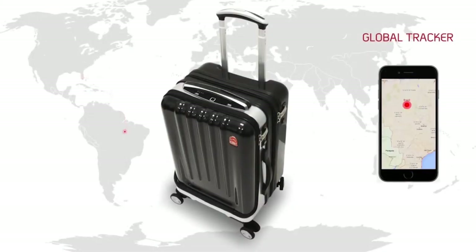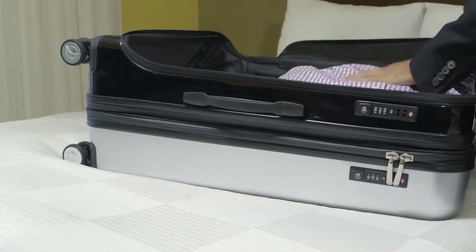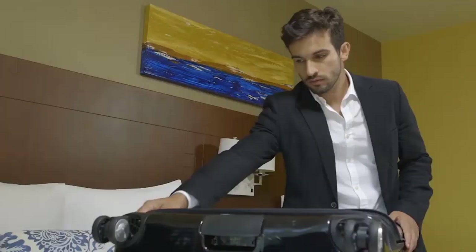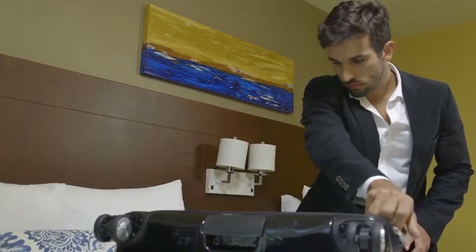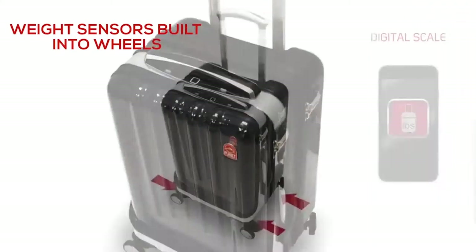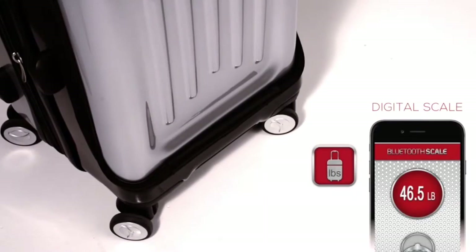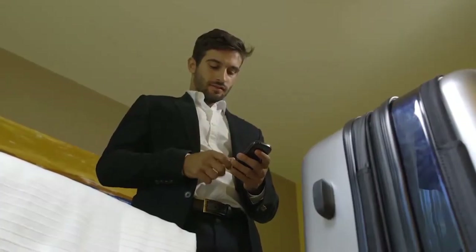Space Case One is linked to a multi-functional smartphone app. The global tracker provides real-time tracking and maintains a record of your case's location throughout the world. You never need to worry about overweight fees. Our digital self-scale weighs your suitcase even without you lifting the case — incredible innovation and design has led us to build the sensors into the wheels, so you are hands-free and the weight is visible on your Planet Traveler app.